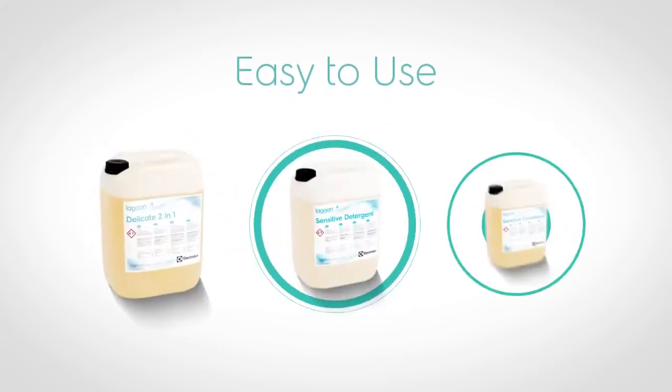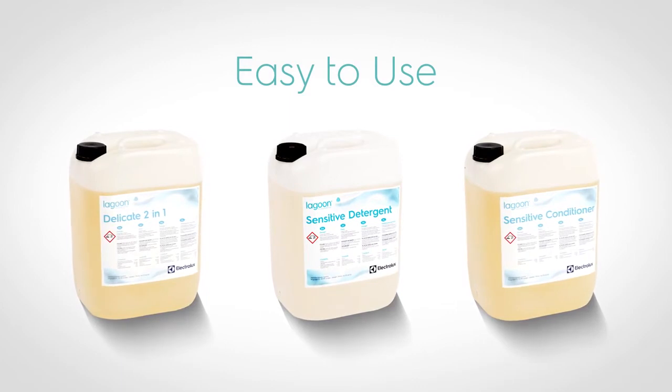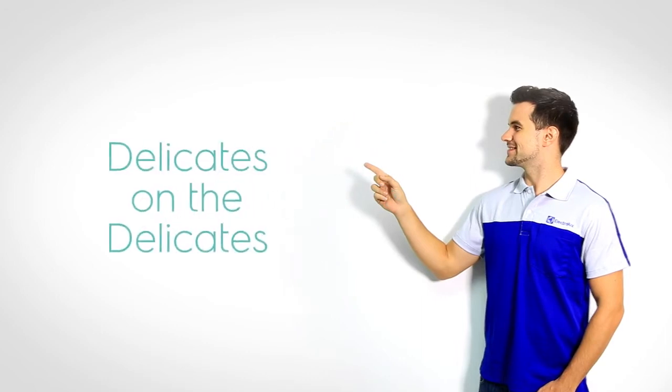Easy to use for operators with great cleaning results. The Lagoon Advanced Care offers outstanding results for garments of every type, thanks to specialized detergents and dedicated programs — delicate on the delicates.